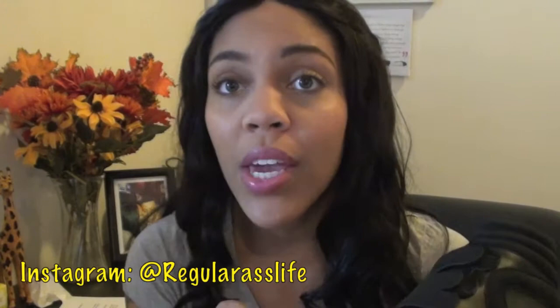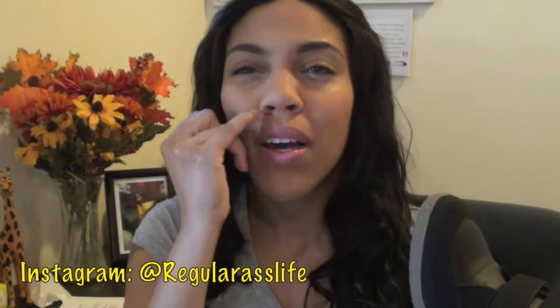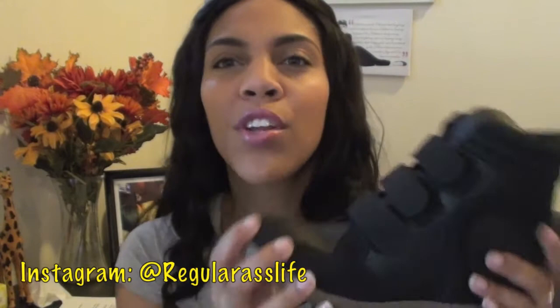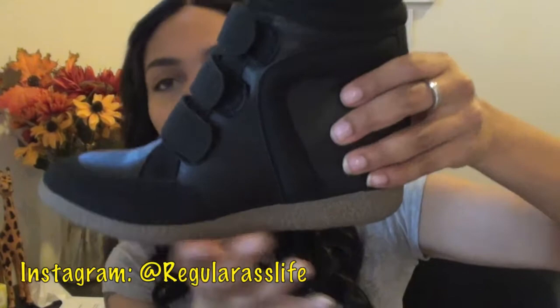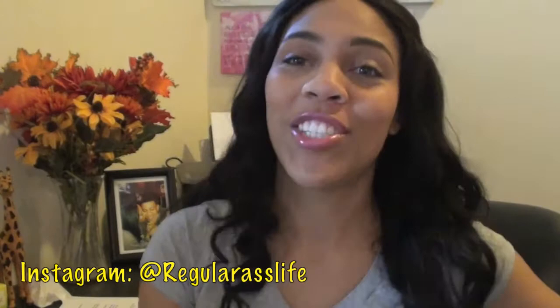If you follow me on Instagram — regular ass life, search that — you would have already seen me wear these because I've worn them two or three times already. If you're wearing them throughout the day going to class they're fine, but if you're doing continuous walking back to back they can get a little annoying on the feet. But other than that they are comfortable. They do have a wedge platform inside — there's no platform down at the very bottom.